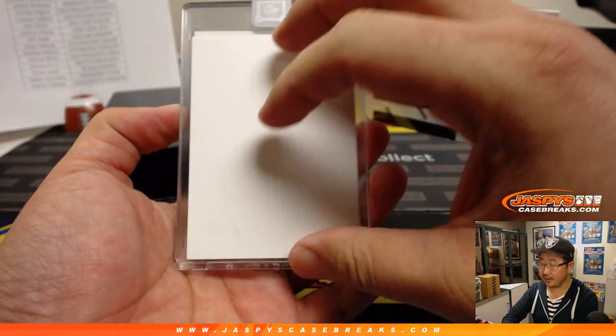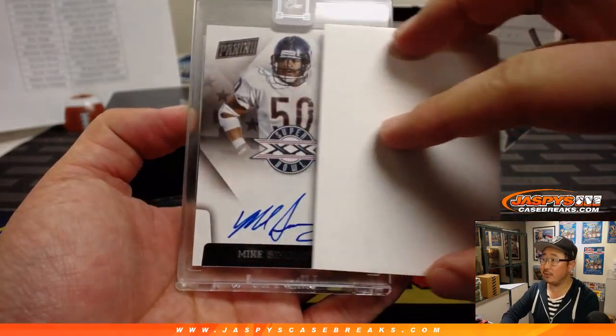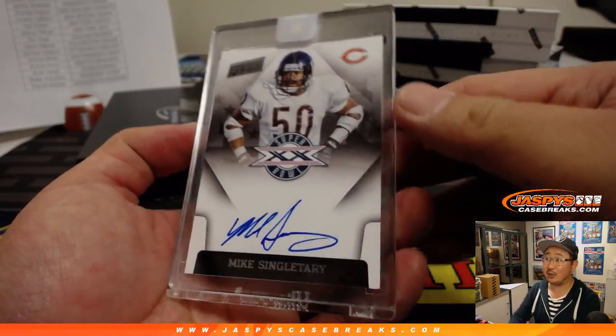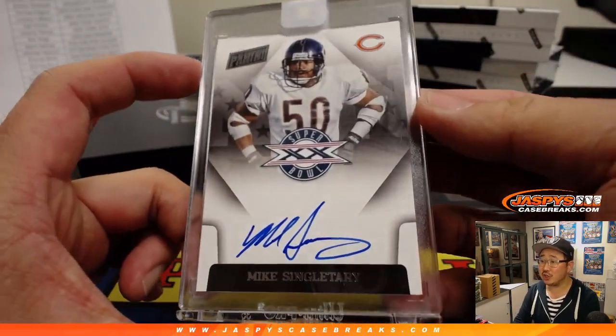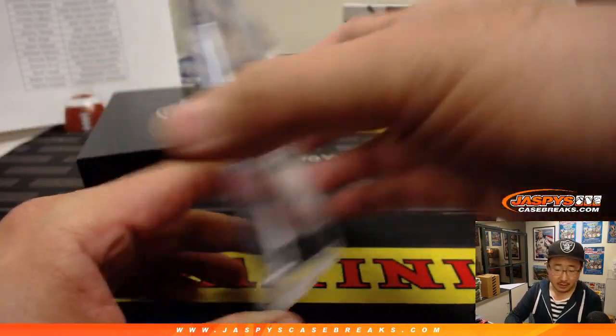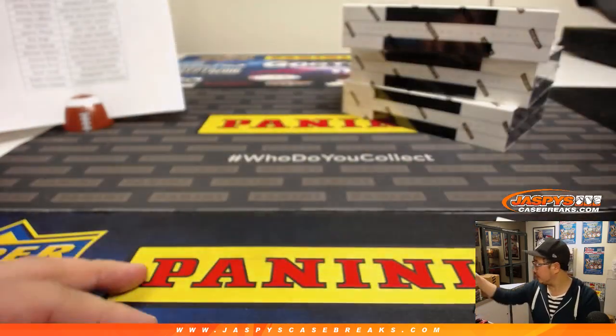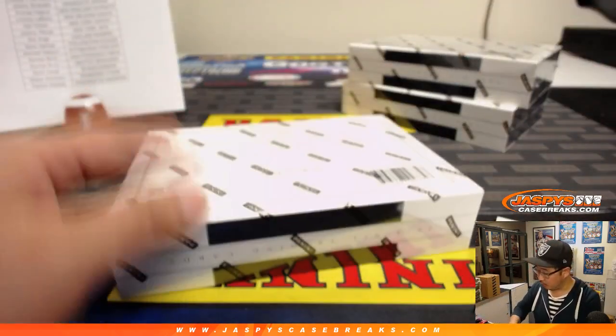This feels a little thinner. What do we got here? Wow, Mike Singletary for the Bears. Nice one. That goes to Greg Esfang and the Chicago Bears. Nice Super Bowl autograph.